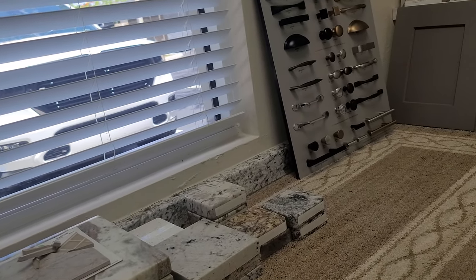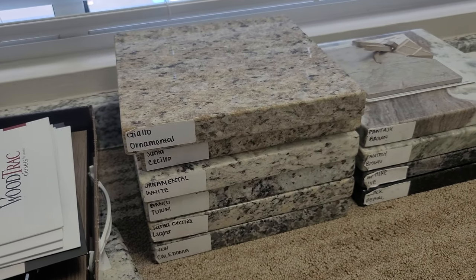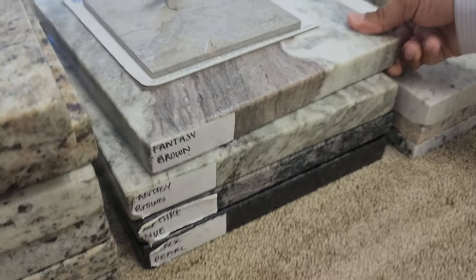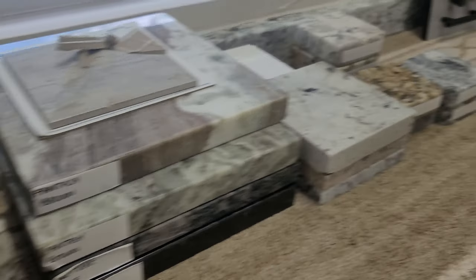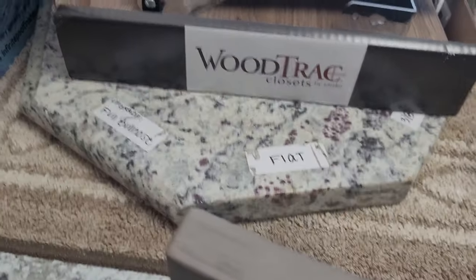So which kind of countertops do you give as a default? We have our level two, level three. Our fantasy browns — that's one of our really popular ones. That's kind of one of our standards that we offer. We do the leveling as well, so depending on...